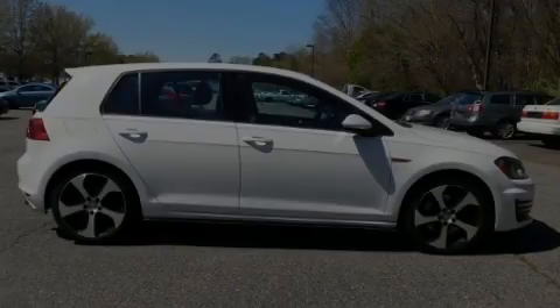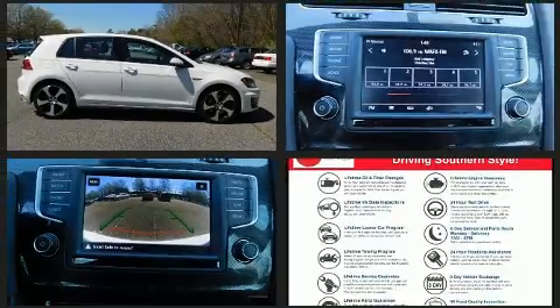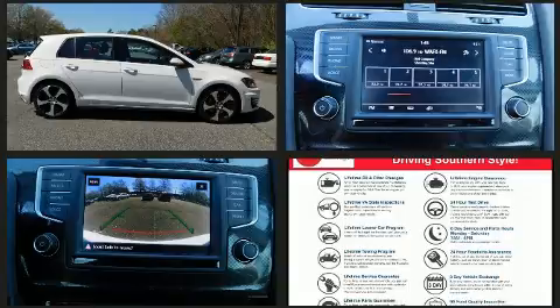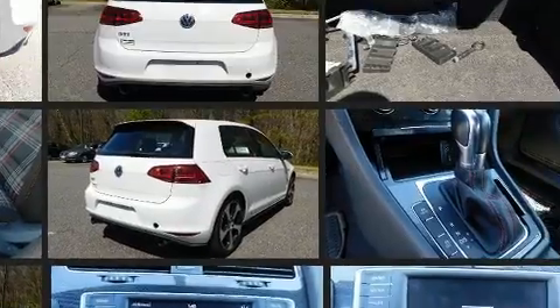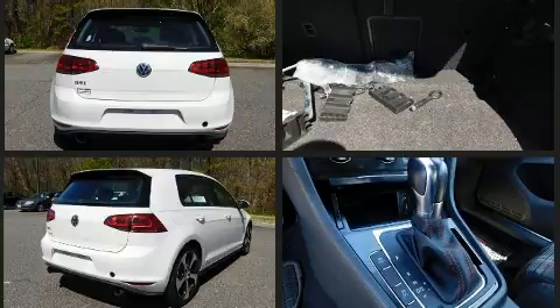Introducing the 2017 Volkswagen Golf GTI. Under the hood, you'll find a four-cylinder engine with more than 200 horsepower, providing a smooth and predictable driving experience. The engine breathes better thanks to a turbocharger, improving both performance and economy.